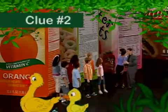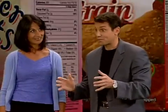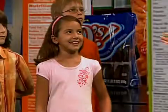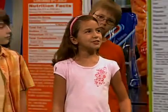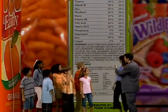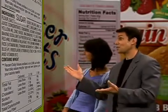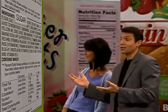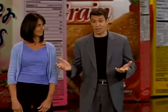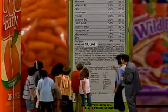Here we are at clue number two. The symbol for nutrition detective clue number two is that mama duck at the head of the line of ducklings. Clue number two: the first ingredient is the biggest — the food is mostly made out of that first ingredient. If we look for the mama duck on this ingredient list, we see the first ingredient is sugar. That would be okay if this were a candy, but this is a breakfast cereal. You're really not supposed to have candy for breakfast — that's a lot of sugar.